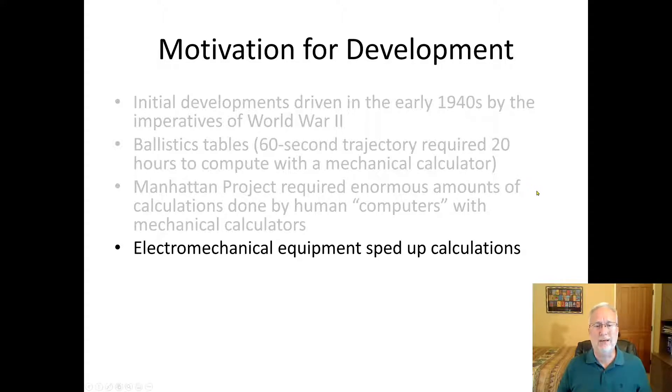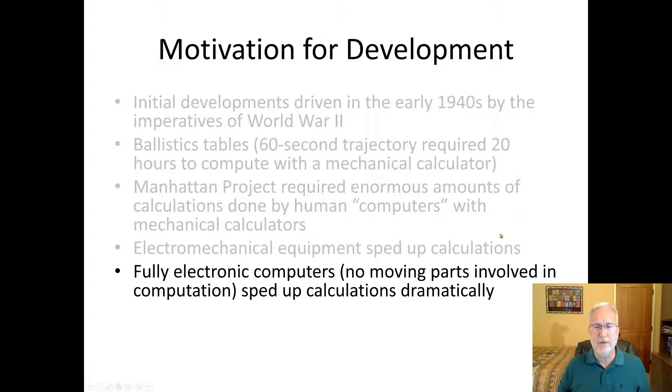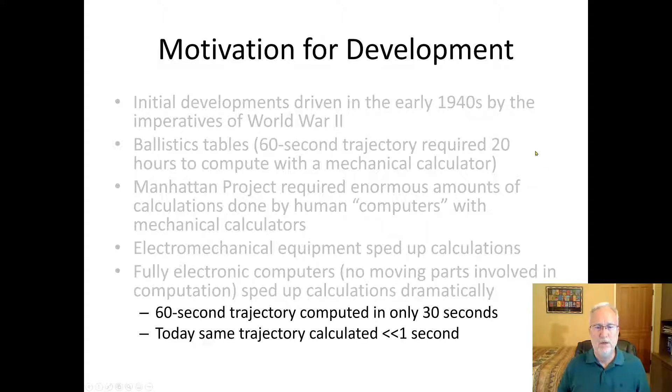Electromechanical equipment sped up the calculations. The first computers were electromechanical — they weren't digital yet. Fully electronic computers made things a lot faster later on. A 60-second trajectory, once they got electromechanical equipment in World War II, took about 30 seconds instead of 20 hours — a huge improvement. Today, that same trajectory calculates in less than one second on your basic phone.